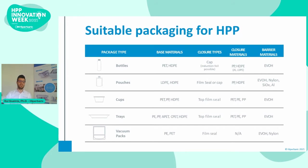Regarding the format, it is possible to use bottles, pouches, cups, trays, among many others. Although the packaging does not improve HPP microbial inactivation, it can help slow down microbial recovery during storage — if the gas barrier properties are good enough.